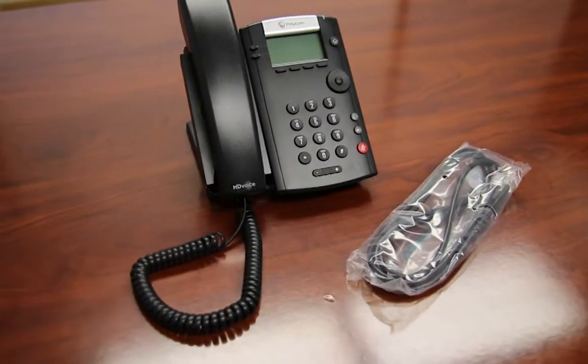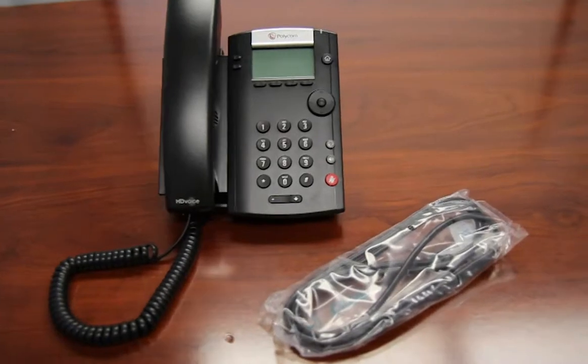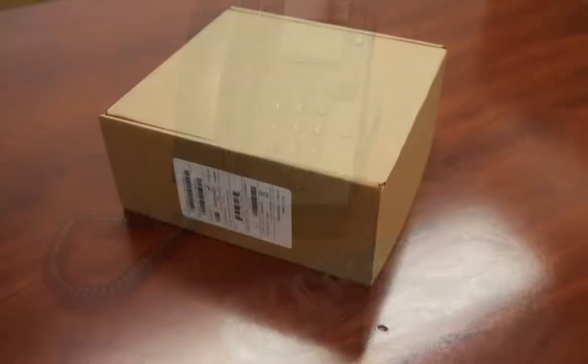Included with the Polycom VVX201 is the phone, phone base, handset, handset cord, and line cord.